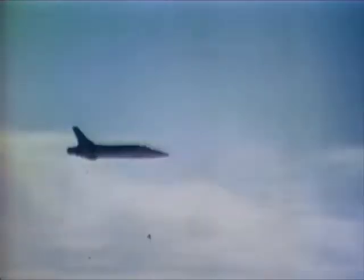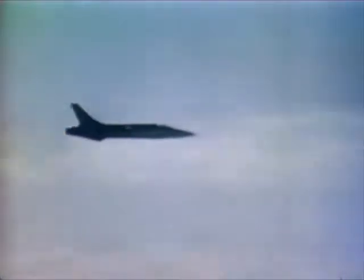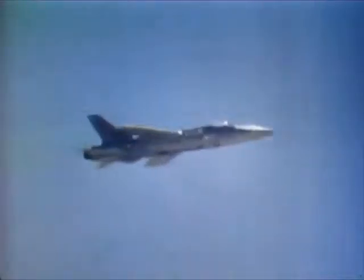A Tactical Air Command fighter streaks low across the countryside. The mission: knock out a vital enemy road or rail complex, achieve air superiority over the battlefield, or provide close air support for ground forces. Missions may vary, but the ability to effectively carry out such tasks does not. This is demonstrated daily by the crews of Tactical Air Command.